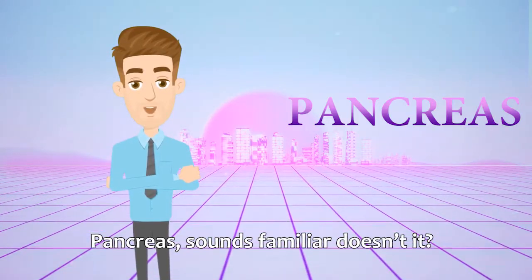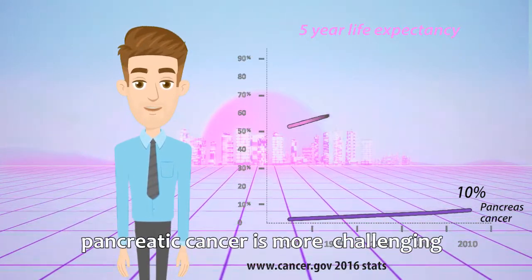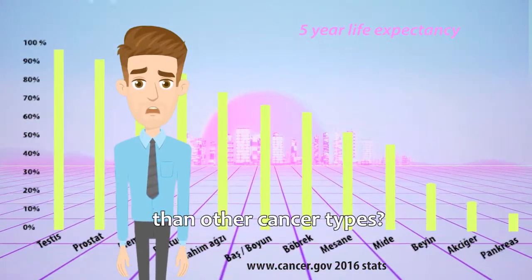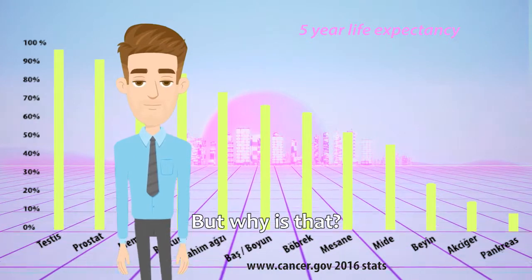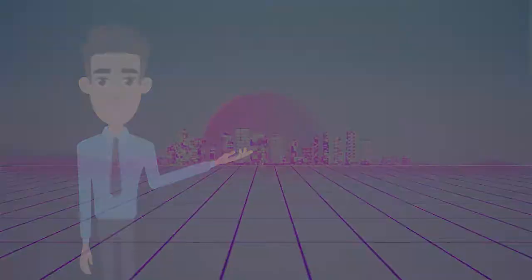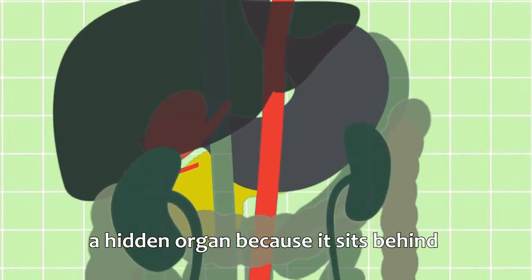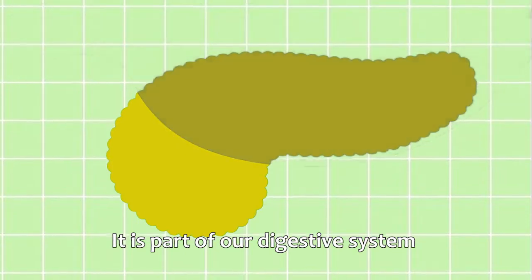Pancreas — sounds familiar, doesn't it? What does it do? Did you know that the treatment of pancreatic cancer is more challenging than other cancer types? But why is that? Let's learn about the pancreas and pancreatic cancer. You can think of the pancreas as a hidden organ because it sits behind some other organs. It is part of our digestive system.